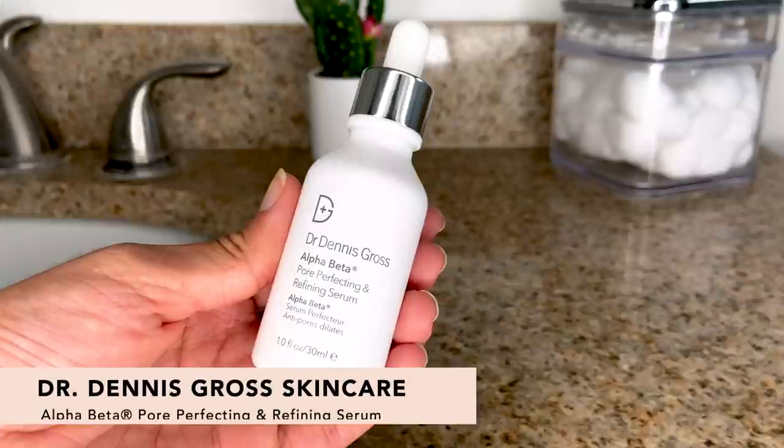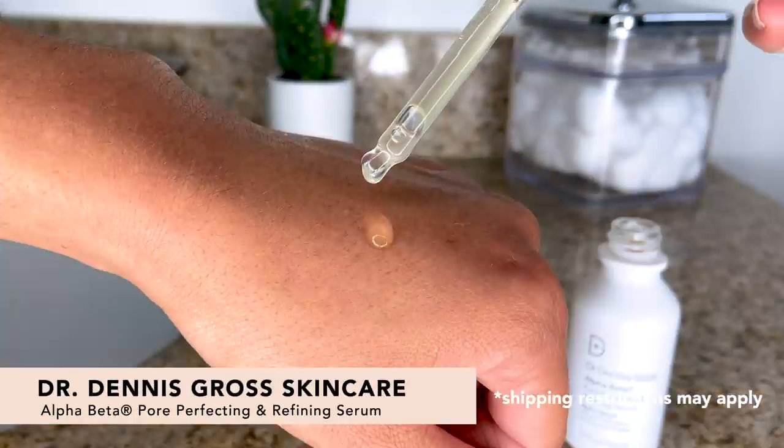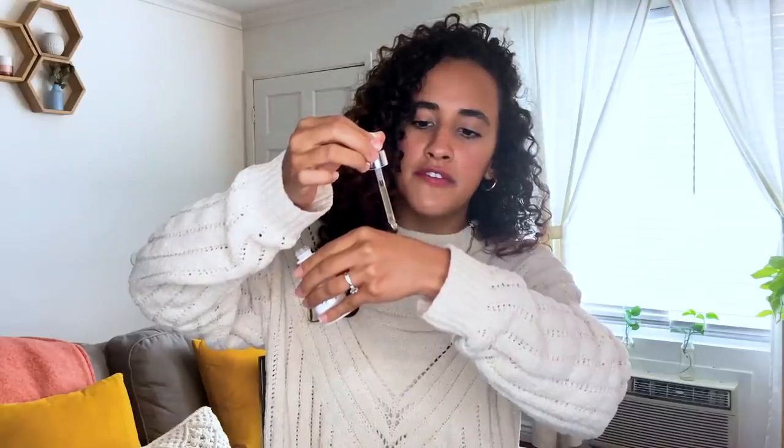Next up, we have the Dr. Dennis Gross Skin Care Alpha Beta Pore Perfecting and Refining Serum. What this does is it goes into your pores and prevents new blackheads from forming, and it also flushes away impurities. You can use this morning or night. I am also wearing this right now — I put my moisturizer over it, and let me tell you, my skin feels amazing. I personally love a cute little dropper because it just makes me feel fancy during my skincare routine. You just put a few drops on your face and rub it all in. It's very refreshing. Ever since I put this on this morning, I have felt so unclogged.